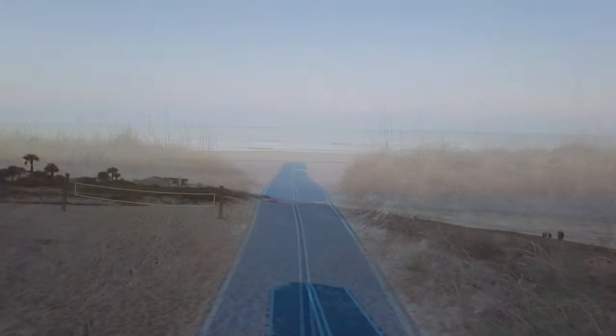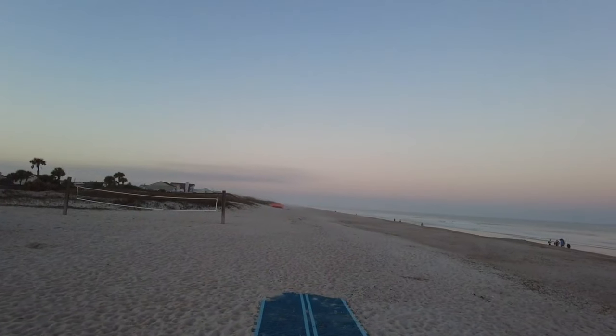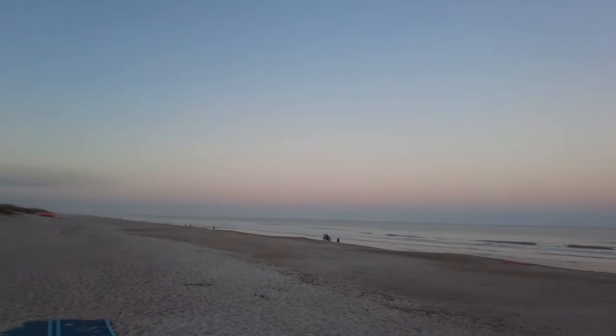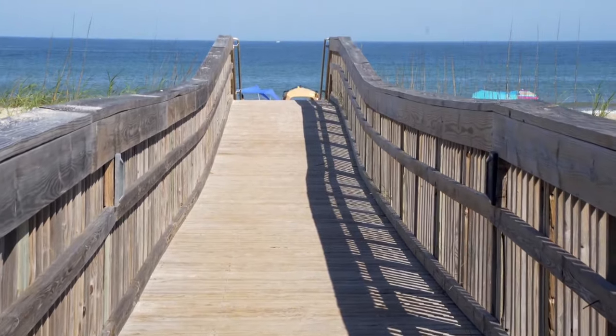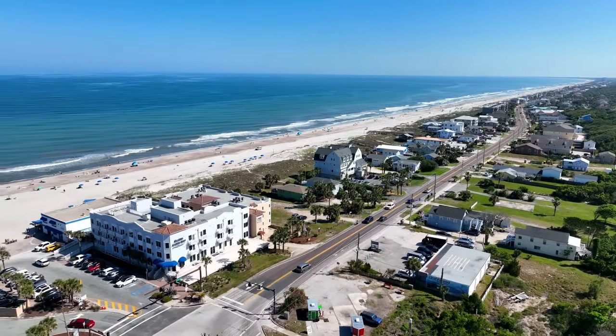As the day unfolds, the beach becomes a stage for spectacular sunsets. Main Beach Park is a community gathering place where memories are made, offering a blend of natural beauty, recreational facilities and cultural experiences.